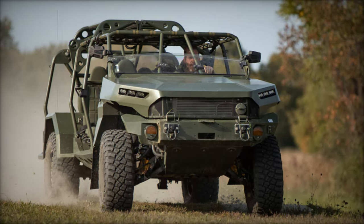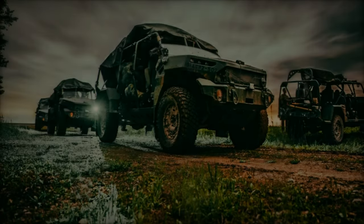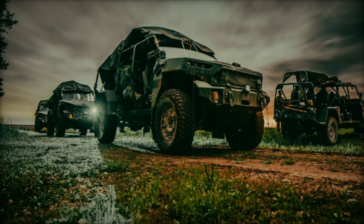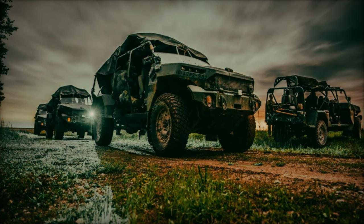This powertrain, combined with GM's Hydramatic 6L56 6-speed transmission and Autotrack 2-speed transfer case, ensures that the vehicle can navigate extreme off-road conditions while maintaining highway speeds.